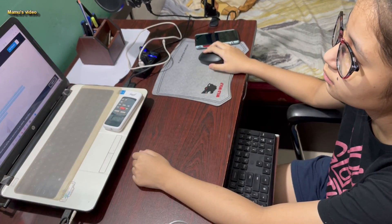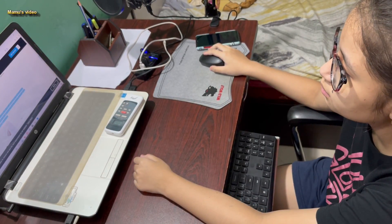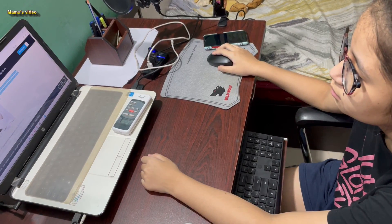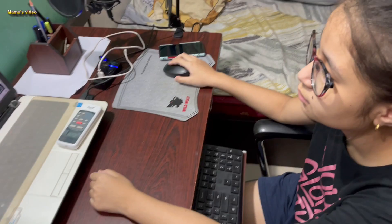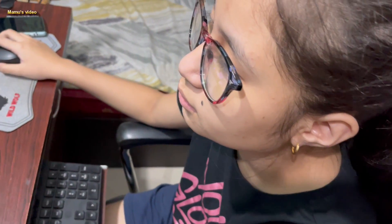Blue light glasses are worn indoors while watching a movie or working on a laptop for a very long duration, which can make our eyes stress-free. Artificial light from TV and computer screens contains too much blue light, which can damage our eyes and cause eye strain, headaches, and even lead to macular degeneration.